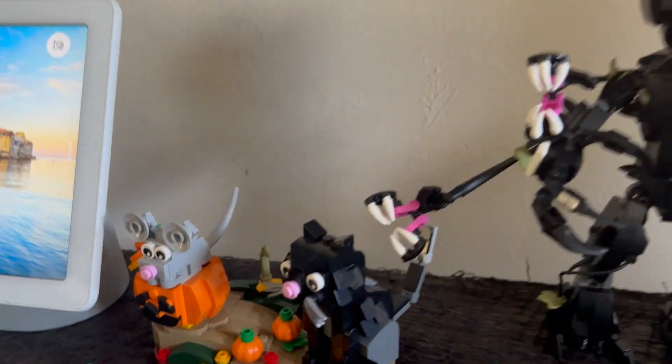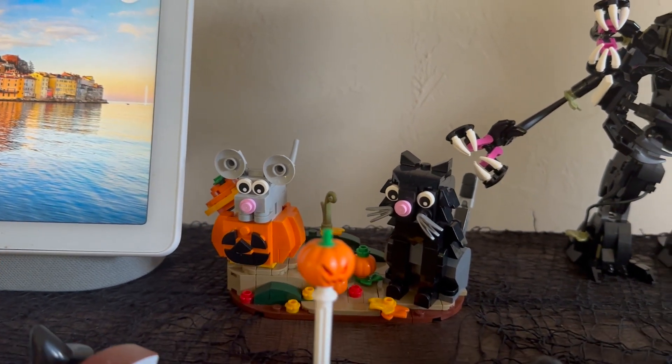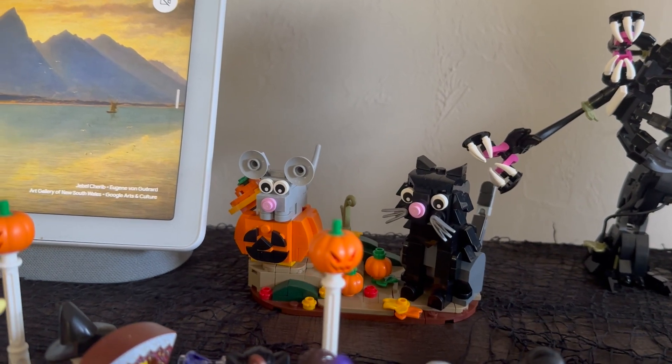I have the Cat and Mouse here, and they've made some other seasonal displays. But this is one of my favorites because I think Tom and Jerry and the display is pretty cool.